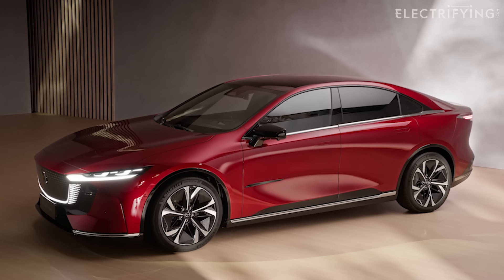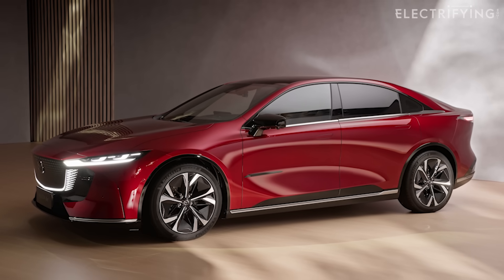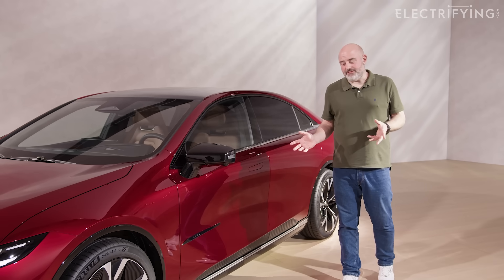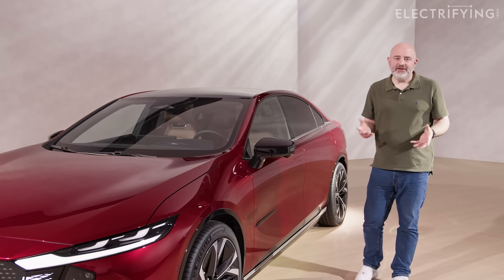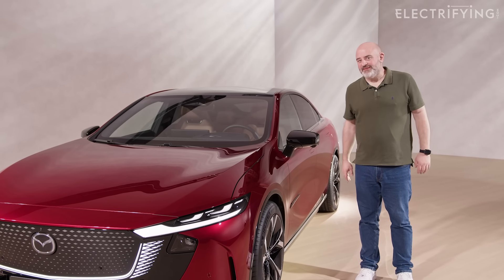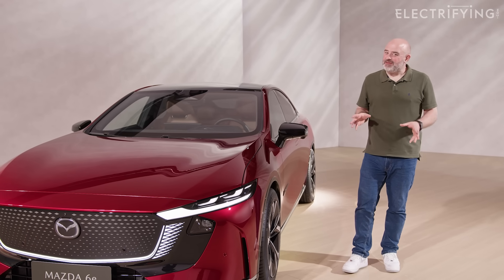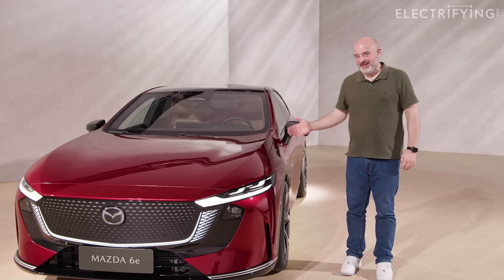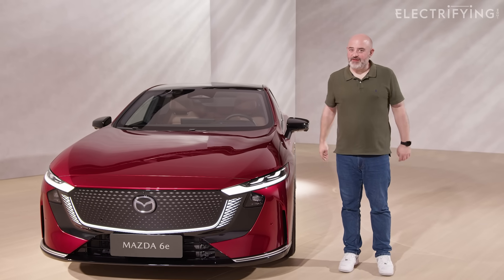Mazda promises that Mazda DNA from cars like the MX-5 will come across in the driving experience, helped by a comparatively low weight on the 6e. So would you bet on the Mazda 6e? Well, it's a perfectly competent car — good looking, especially inside, and the figures kind of add up. But you're going to have a lot of time to think about it, because it's not coming to the UK until 2026. By then, I'm a little worried it might be a little outdated — the market's moving so quickly. Let me know what you think in the comments.